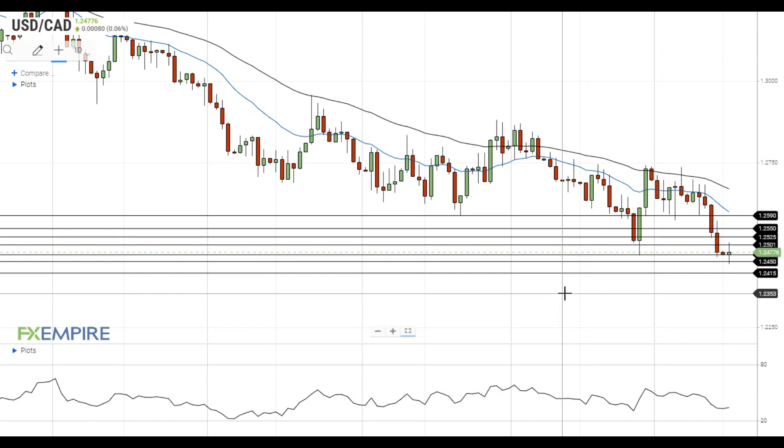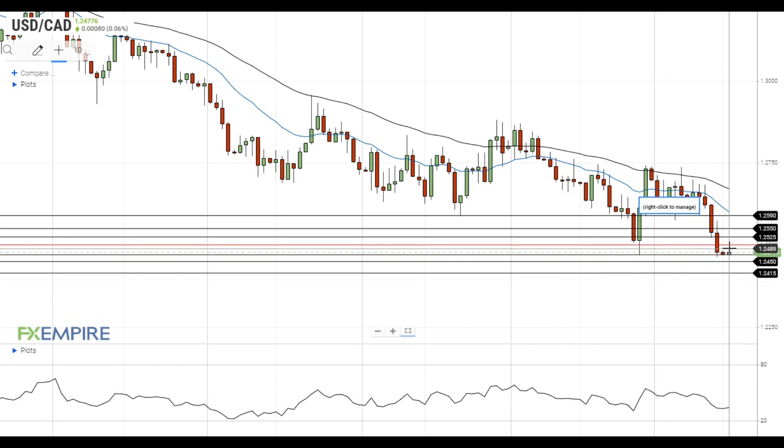Hi, this is Vlad from FXEmpire. The pair has recently made an attempt to settle above the resistance at 1.25, as the US dollar continued to move higher against the basket of currencies despite a pullback in treasury yields.